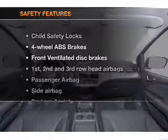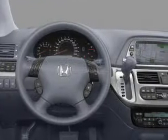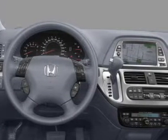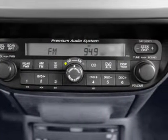For your peace of mind, the following safety equipment is included: front ventilated disc brakes, passenger airbag, side airbag, curtain head airbags, stability control, and daytime running lights. Let us put you in the driver's seat today.